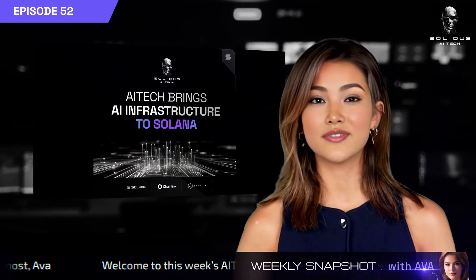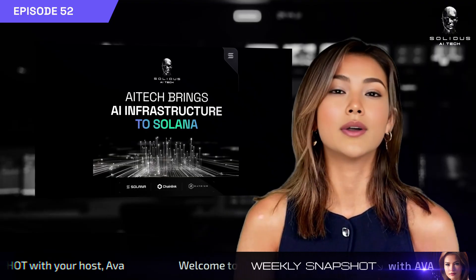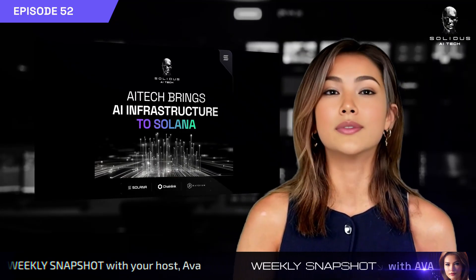Our AI infrastructure is expanding to Solana. With support from Chainlink for cross-chain functionality and Radium protocol as our core DEX partner, we're unlocking powerful opportunities across AI, DeFi, and Web3.